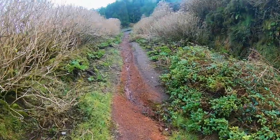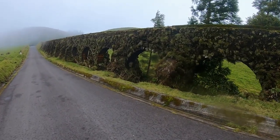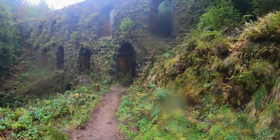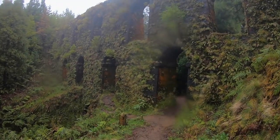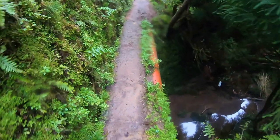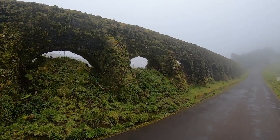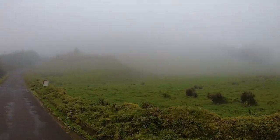Just a few hundred meters later we stopped at an aqueduct that was used to transport water on the island. It's no longer in use but nature has taken it back — it's completely green and looks very nice, making it a great photo opportunity. Here you can also see how quickly the weather can change on the Azores: as we started walking the sun was shining, and later on we could barely see anything because of fog and rain.